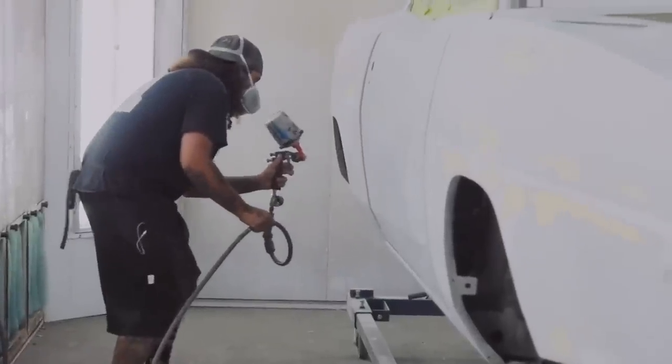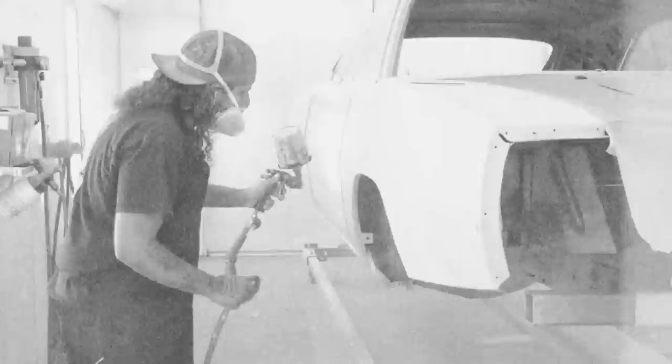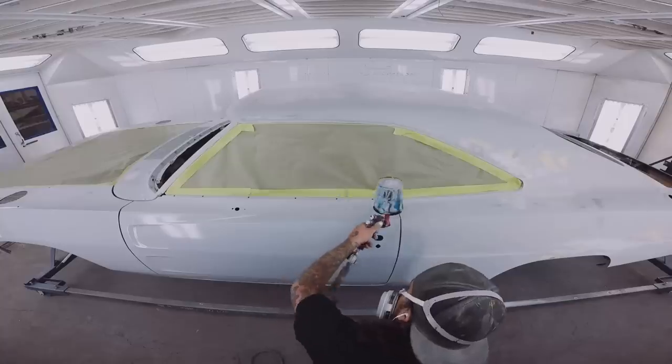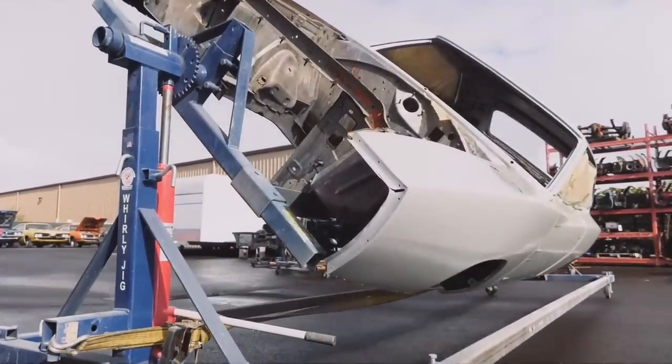This is the first Daytona I've actually worked on, and the cool thing with this car — it was a running, driving car. It was an original survivor, and those are hard to find. But it's a cool car and I'm excited to do it. When you're working with such a great car, the process goes much quicker. I'll have this over in assembly here in the next couple months.